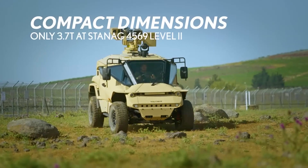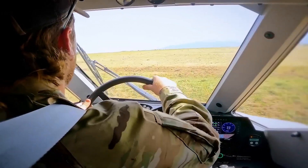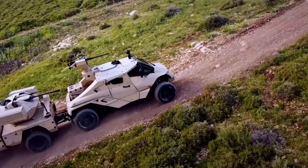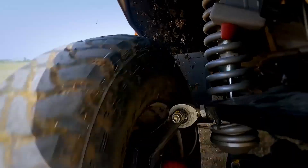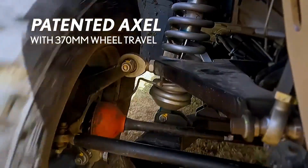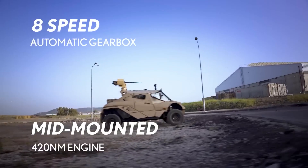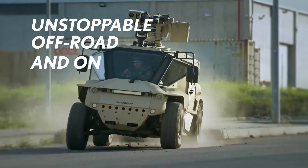It offers NATO standard Stanag IV 569 Level 2 protection for four occupants. It has a compact form weighing 3.7 tonnes and providing an 800 kg payload capacity. It features a significant 370mm of wheel travel with a unique patented suspension system, ensuring superior mobility and off-road capabilities.